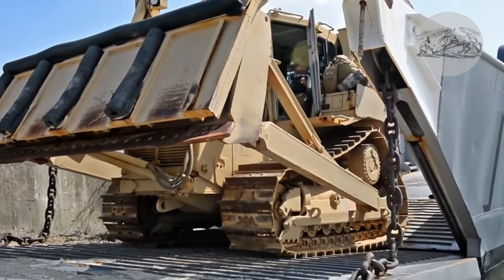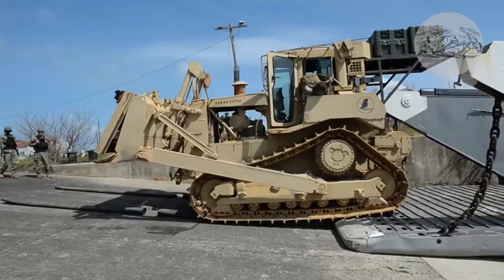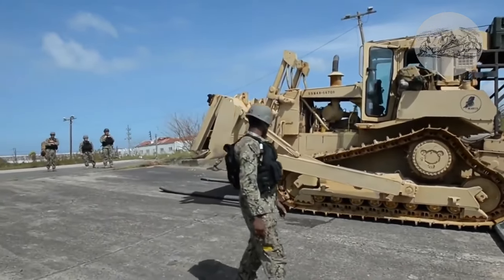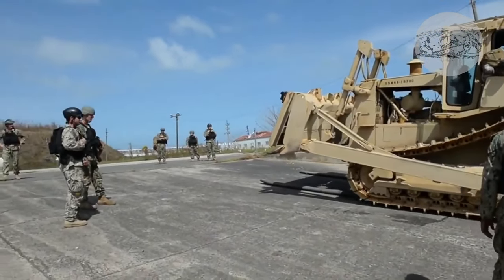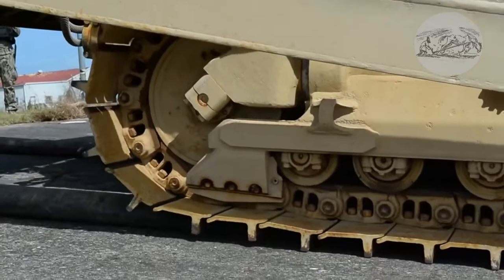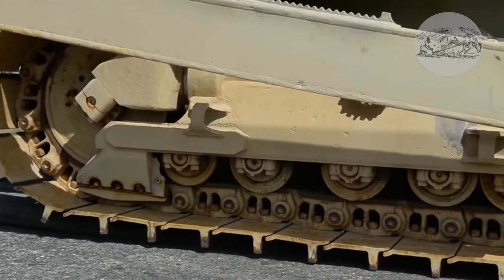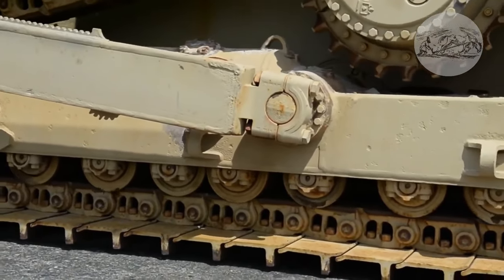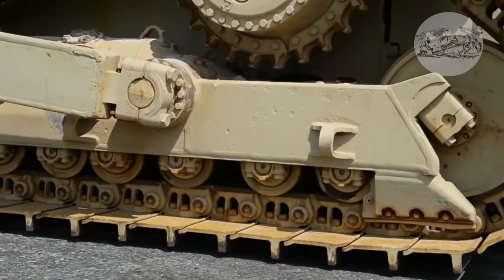This tractor was delivered by sailors from the Marine Amphibious unit using an LST-class landing ship. The transfer of heavy tractors by sea using landing ships is a common operation of U.S. amphibious units, which began during the Second World War.